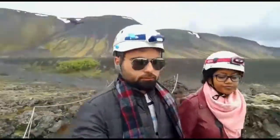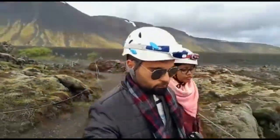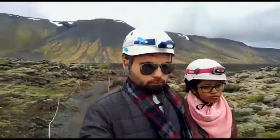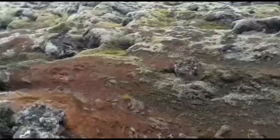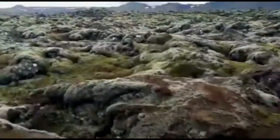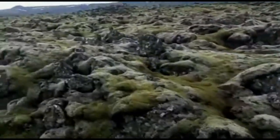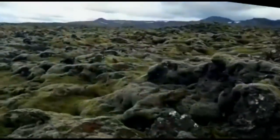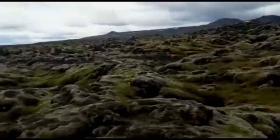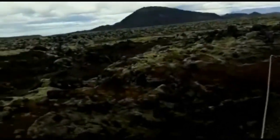With our helmets and safety gear on, we are now ready to explore the dark cave. These are all lava fields — everything you can see here is solidified lava. These erupted thousands of years ago and gradually cooled down to form these fields all over.